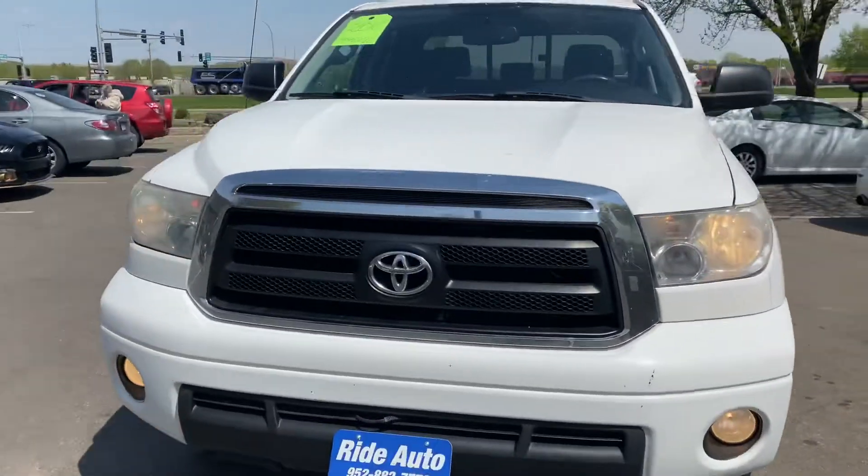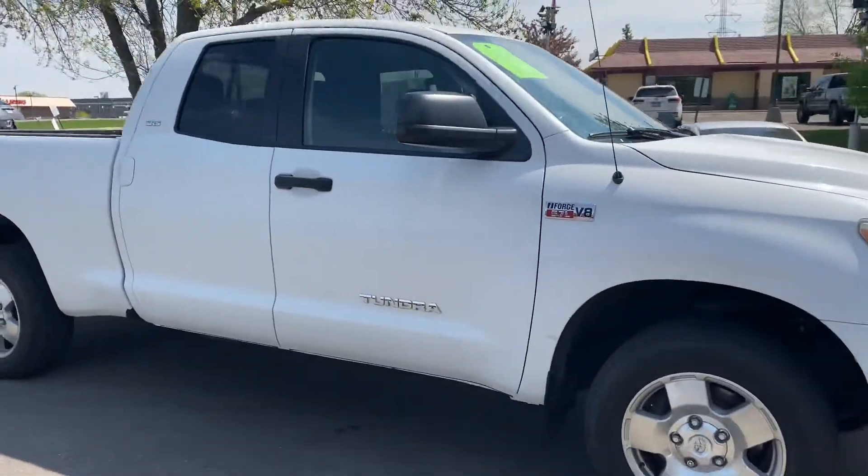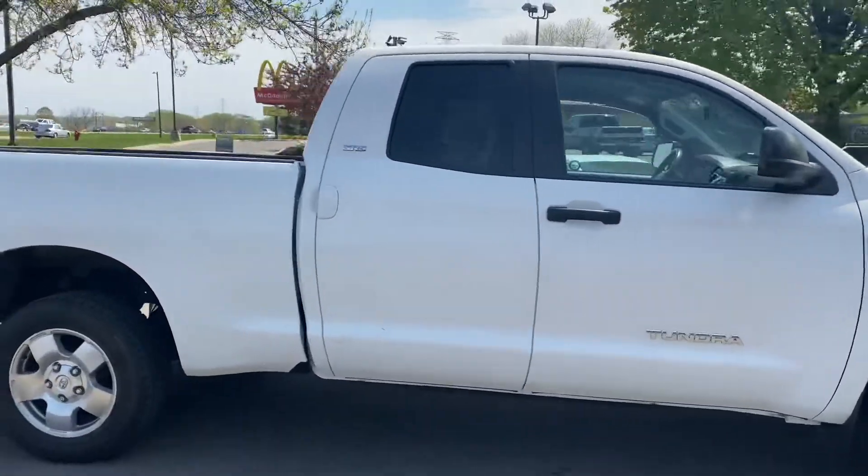Hello, welcome to Ride Auto. We're pleased to have you with us. Today we have this 2010 Toyota Tundra full-size truck SR5 trim.